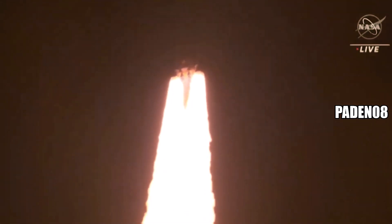Hearing good control on the roll from teams in Mission Control Houston. All good calls so far. Now 30 seconds into the flight of Artemis One. The first milestone will be for the vehicle to pass through Max-Q in about one minute and nine seconds into launch.